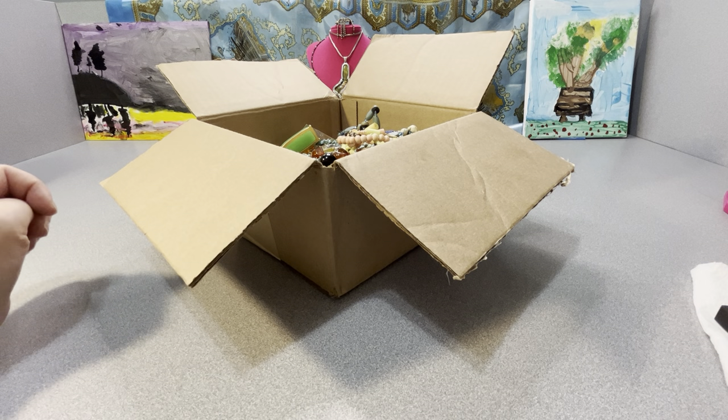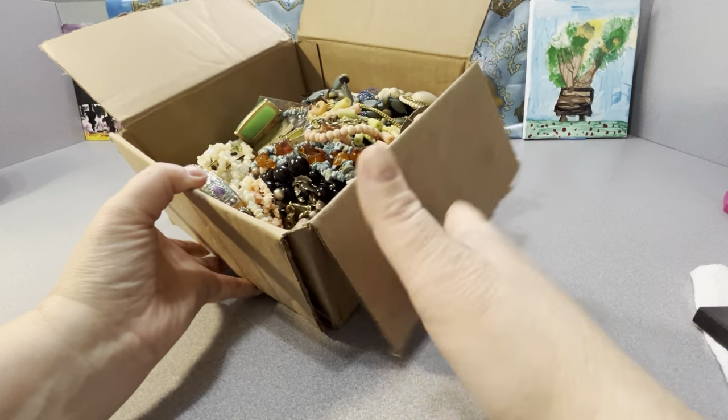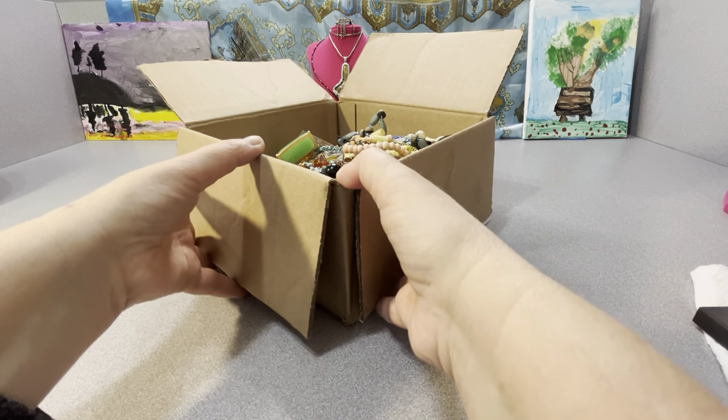Good afternoon everybody, Anna here. In my pre-recorded video today, I'm going to show and test the contents of a 5.85 pound jewelry lot that I purchased from shopgoodwill.com.